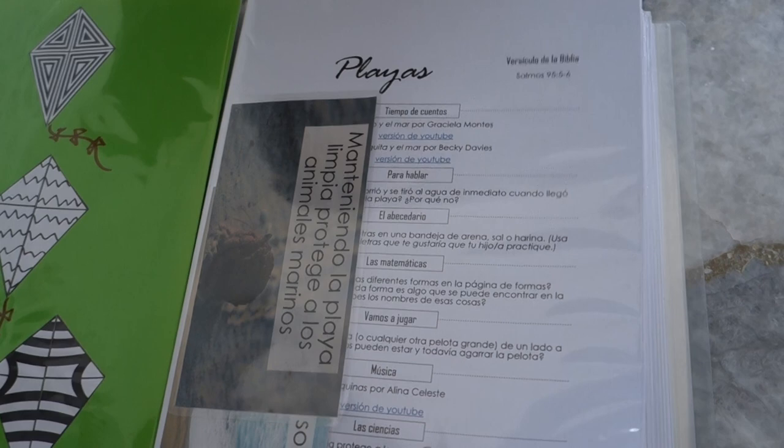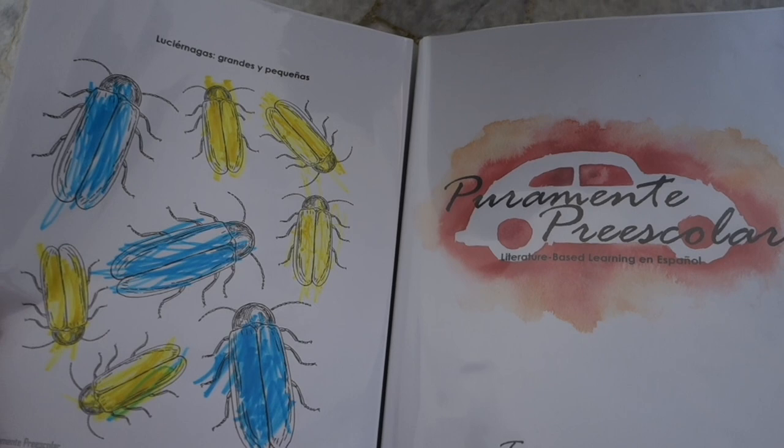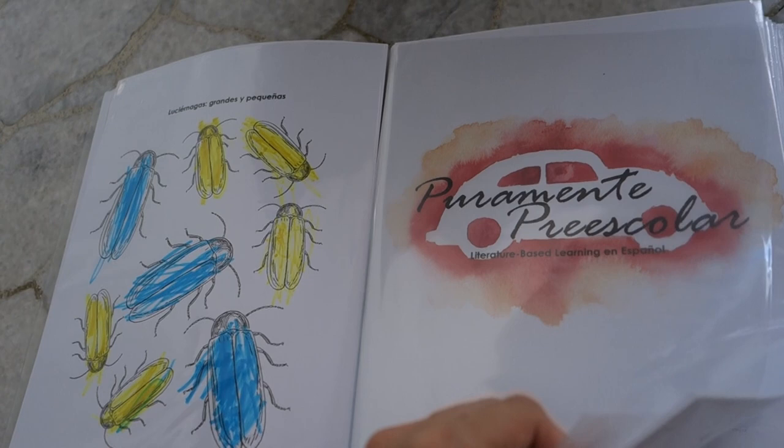I saved a bunch of the little activities that we did and now I'm getting all nostalgic looking at them. But yeah, that is Purely Preschool. Let me know if you have any questions — I hope that you liked this video and found it helpful. Bye!